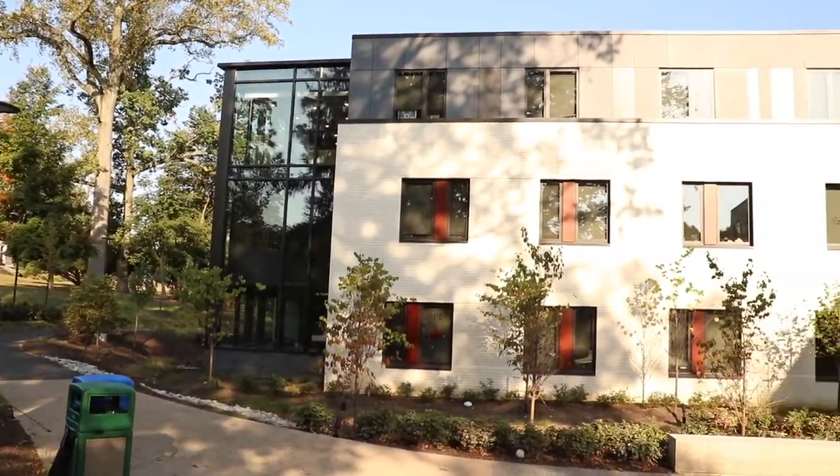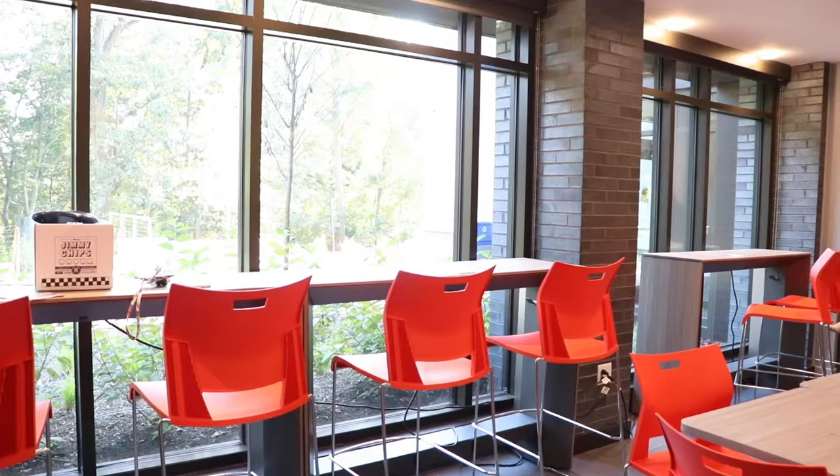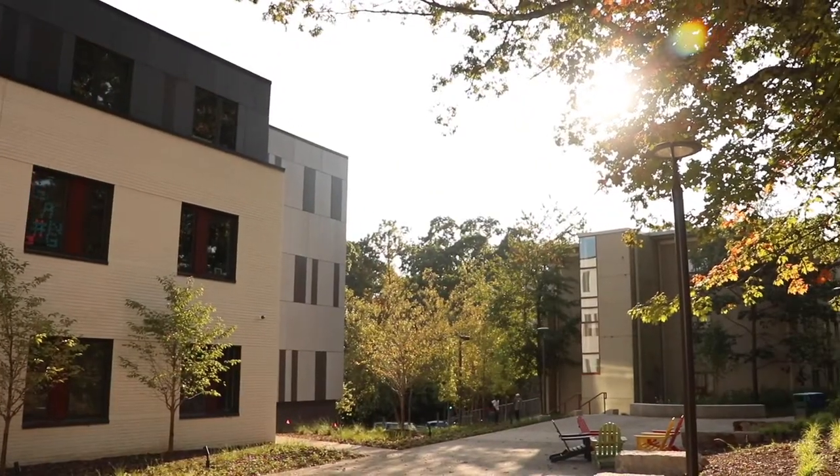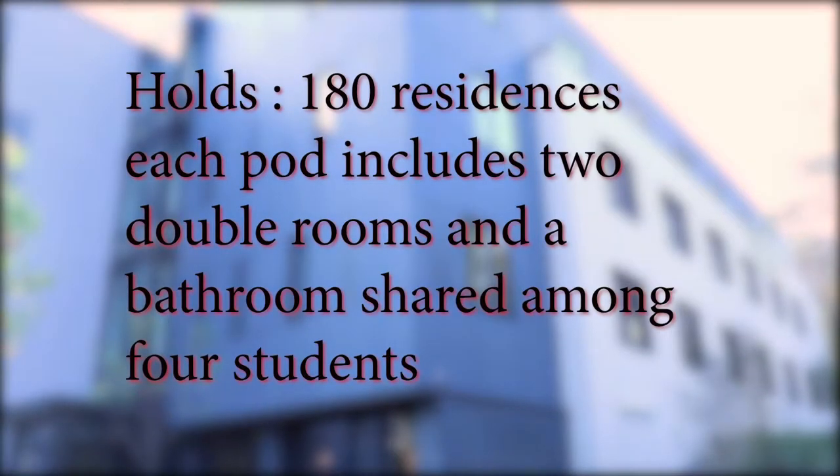Hi, my name is Victoria Boland and this is a room tour on South Hall, which was built in 2019 at Cabrini University. South Residence Hall holds 180 residences. Each pod includes two double rooms and a bathroom shared among four students.